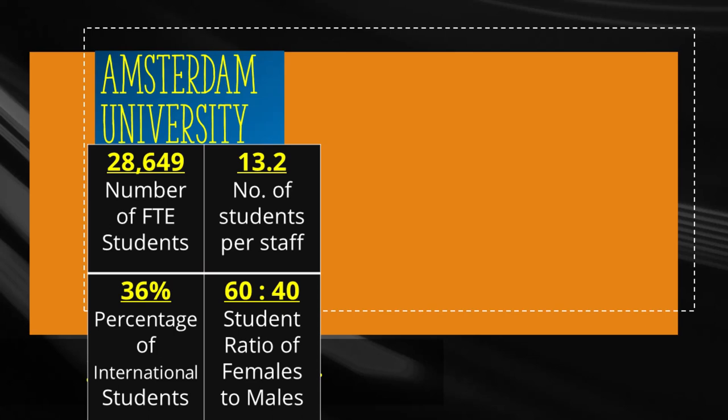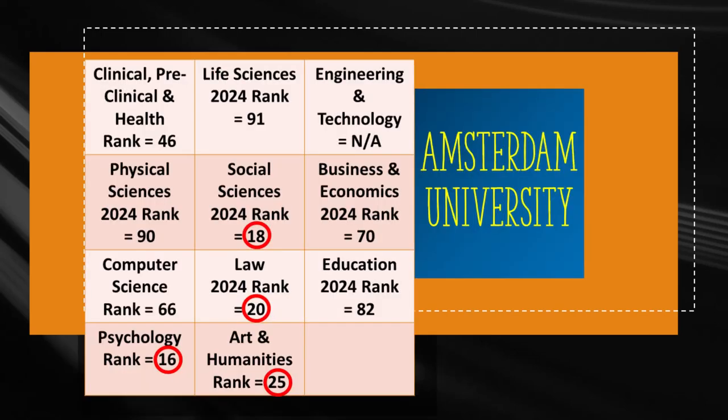The ratio of female to male students is 60 to 40 there. It maintains an impressive ratio of 13.2 students per staff, which is one of the best in Holland, ensuring a personalized learning experience for students. Psychology is a premium subject there with the 16th place worldwide, followed by social sciences in the 18th place. Law and art stand on the 20th and 25th places respectively among all universities in the world.